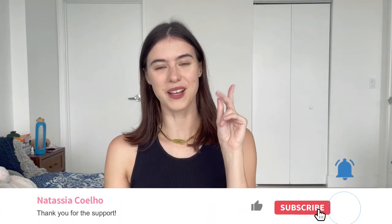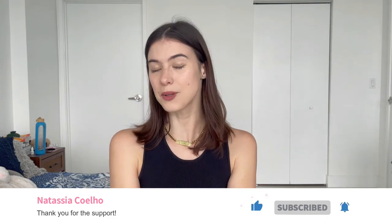I post videos about self-love and fashion every week, so go check those out on my channel as well. Thank you guys so much for watching and I will see you in the next video — bye, love you!